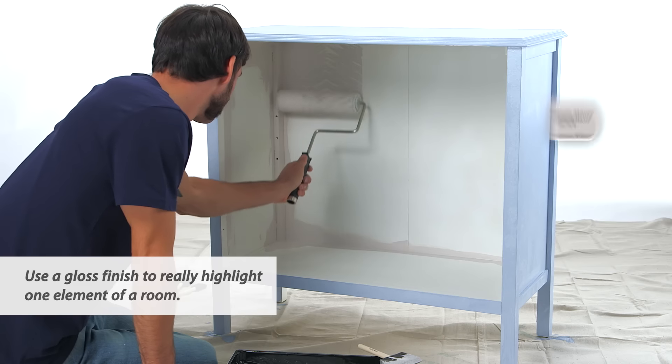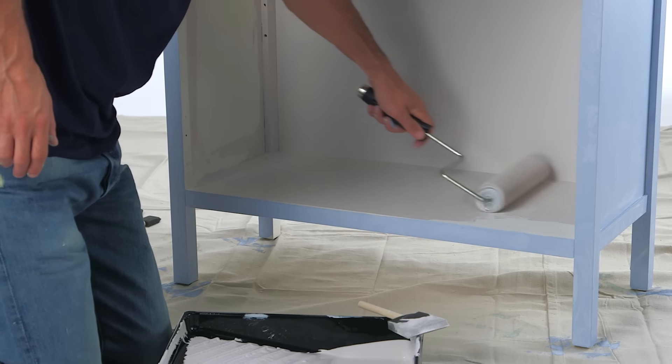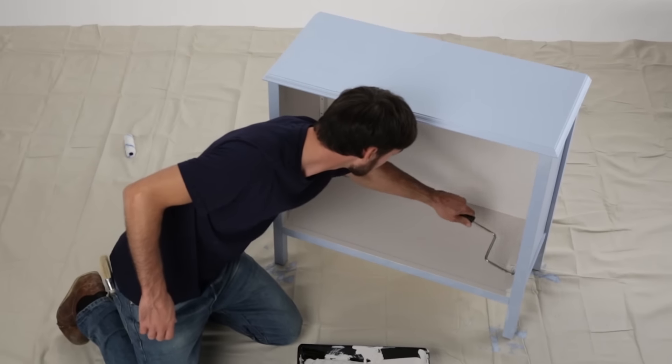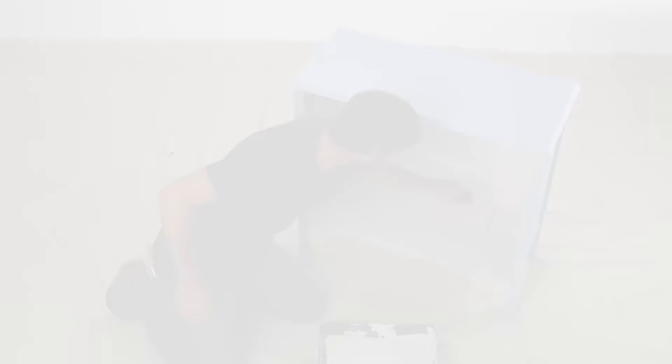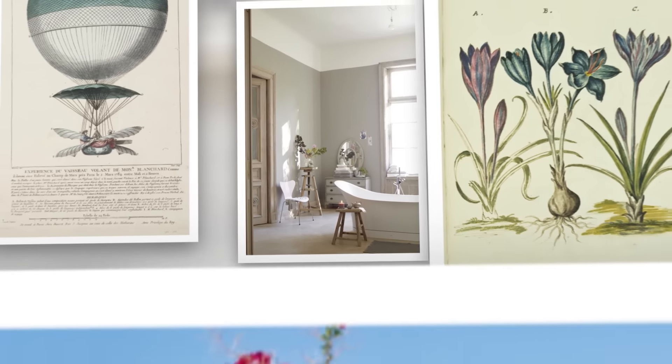I decided to paint the inside of the cabinet in Minute Mauve, which is a nice neutral but has a very slight tone that almost moves towards a rose — a nice feminine touch. I've always loved soft colors mixed with neutrals that have a really natural feel.